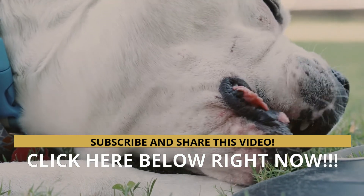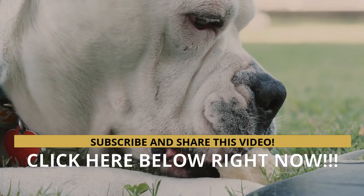Do not forget to subscribe to the channel, comment, and share the video. Thank you, and take care.